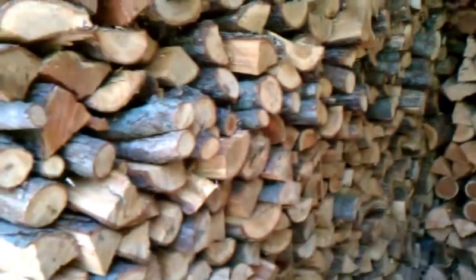This stack right here is mainly white oak. There's a little bit of cherry I see in there, and that's probably two truckloads.